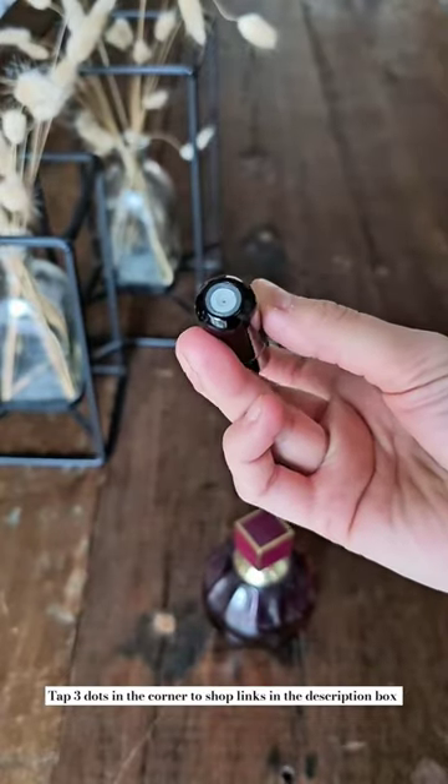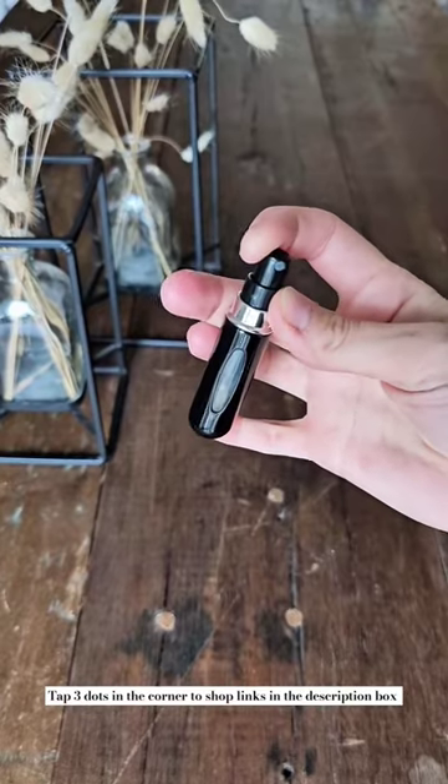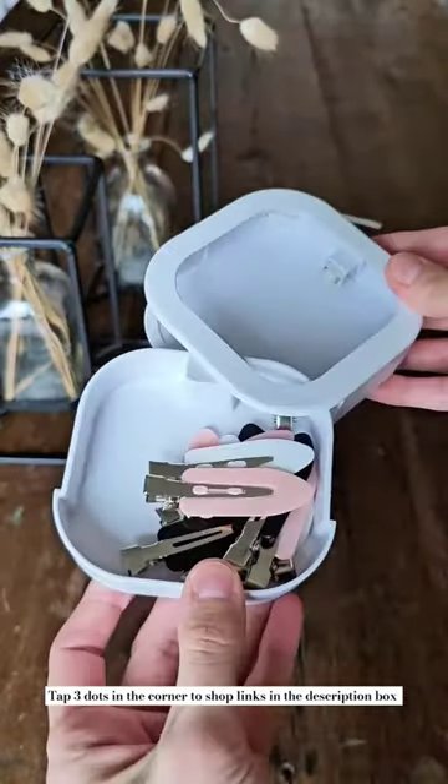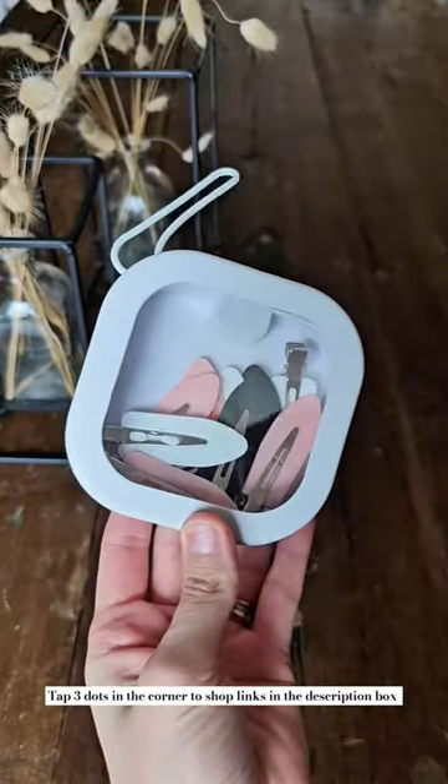These mini perfume bottles can be filled with your favorite perfume or cologne when you travel so you don't have to bring the full-size bottle. Lastly, these hair tie cases come in a pack of four and are great for when you travel with small objects like bobby pins, clips, q-tips, or flossers.